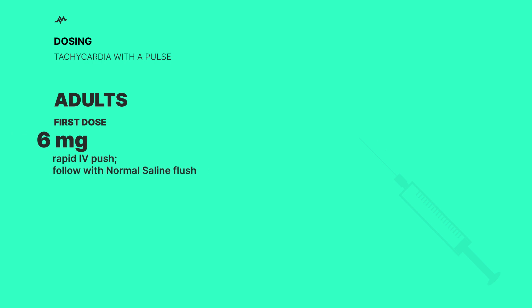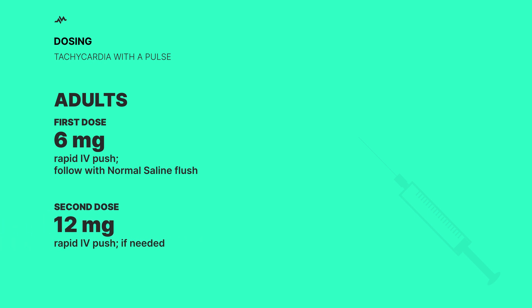Let's talk about dosing. For adults with a fast-beating heart, adenosine is given intravenously as a 6-milligram dose, followed by a rapid IV saline push. If the heart continues to race, a second dose of 12 milligrams can be given.